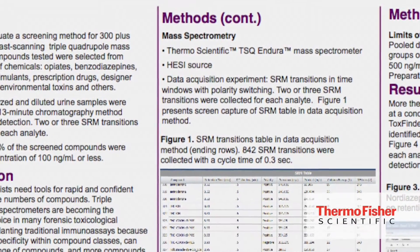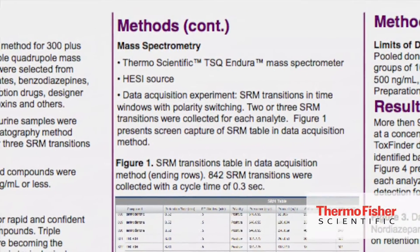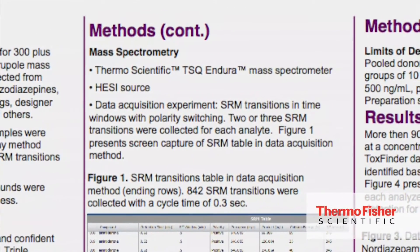Data were collected by SRM. Two or three different SRM transitions were acquired for each compound — one for quantification and the other one or two for confirmation.